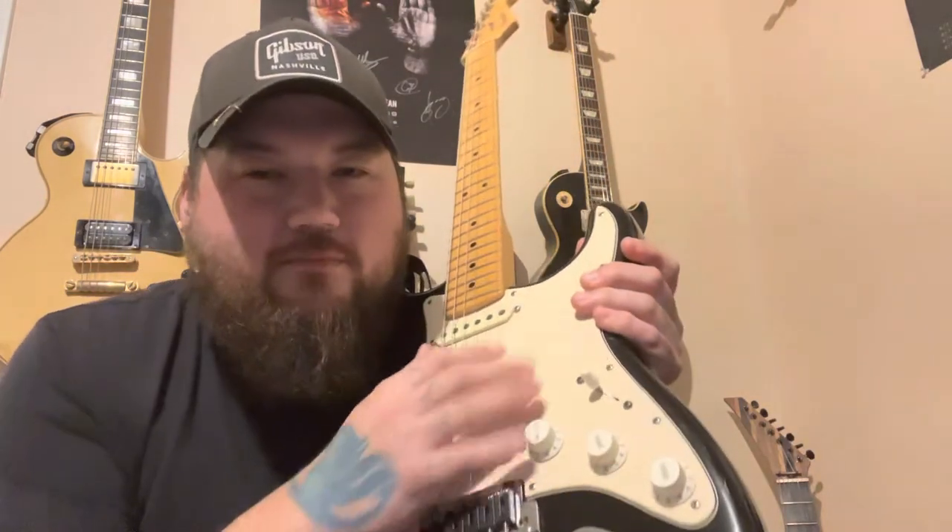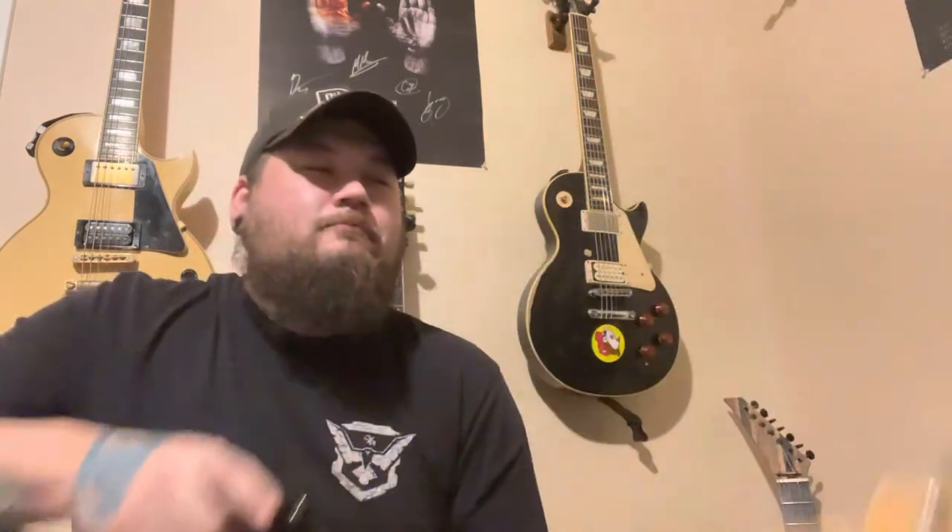Everything you're hearing coming through the amp has to do with what's going on underneath the pickguard and inside the guitar. When people say a Strat with a maple fingerboard is brighter than one with a rosewood fingerboard, they're not necessarily wrong — it just doesn't have the impact they think it has. It's not like you can tell on a record. If you're listening to acoustic guitars you might be able to say that guitar sounds dark, maybe it's an all-rosewood guitar. But on an electric guitar, with all the different amps and pedals, there's no way.